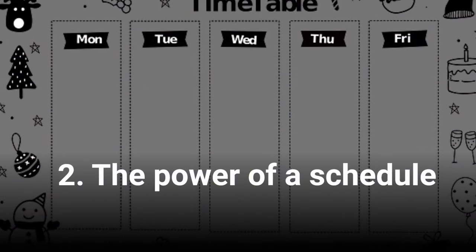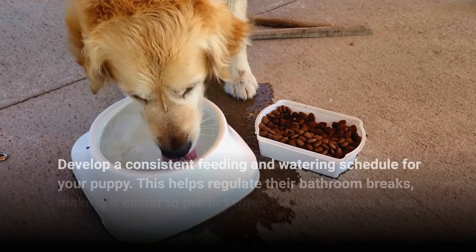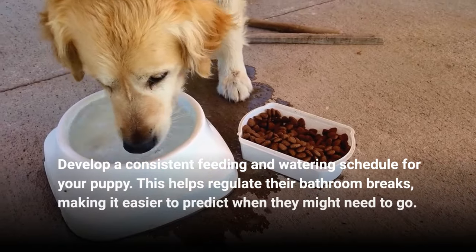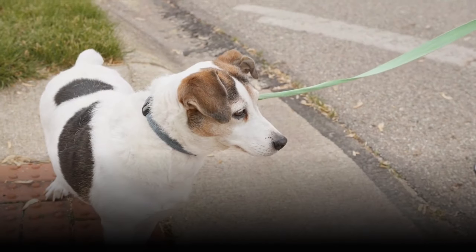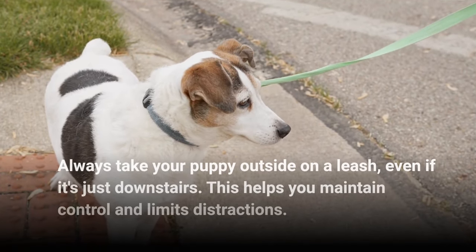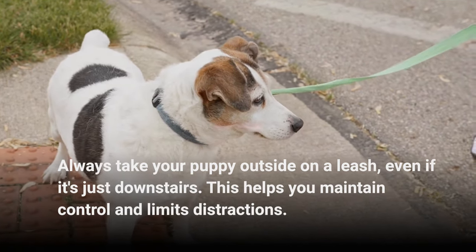2. The Power of a Schedule. Develop a consistent feeding and watering schedule for your puppy. This helps regulate their bathroom breaks, making it easier to predict when they might need to go. 3. Potty Breaks on a Leash. Always take your puppy outside on a leash, even if it's just downstairs. This helps you maintain control and limits distractions.